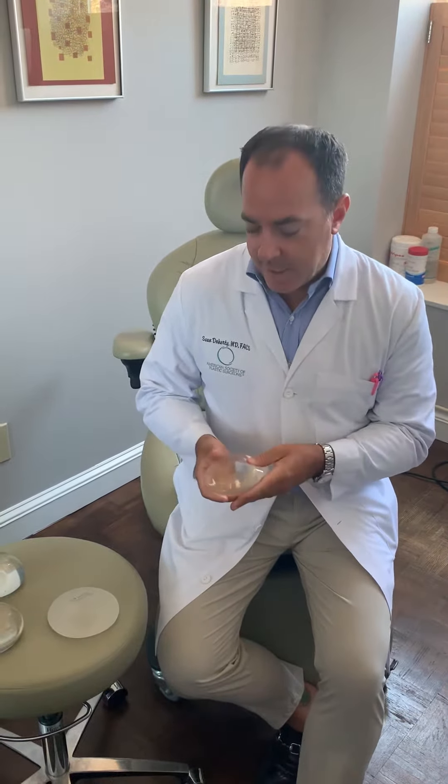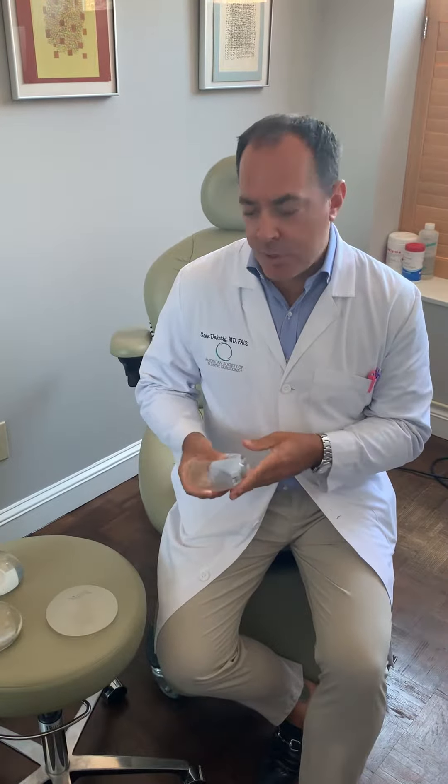Hi, this is board-certified plastic surgeon Sean Doherty from Boston, Massachusetts, talking to you today about implants. Breast implants are a big part of my practice and they're very much in the news, so I just wanted to highlight and clarify some issues.